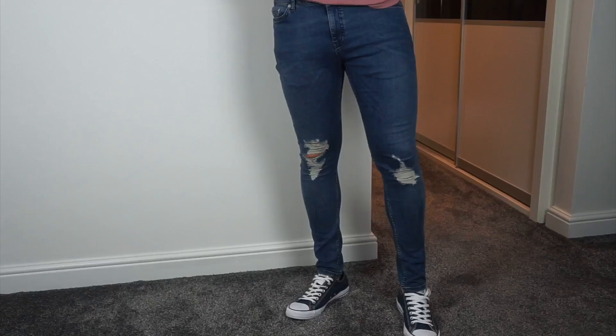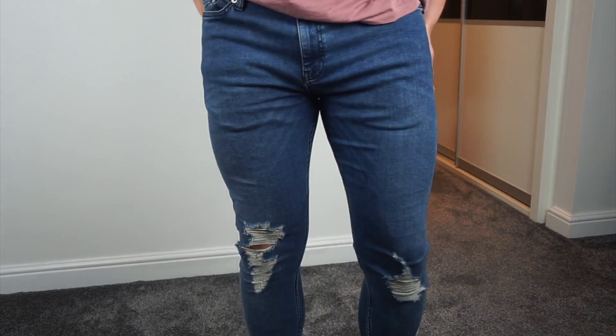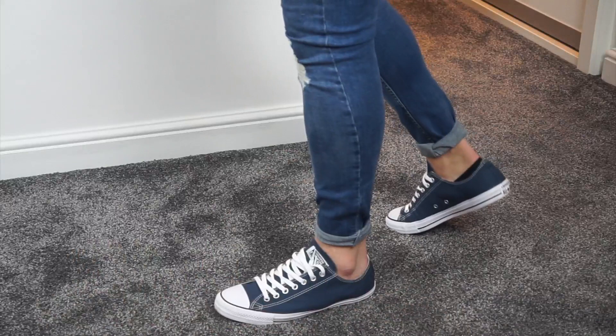The next pair is the Topman Super Spray On. These have got a rip in the knee — dark blue with a rip. I really like these ones. They're extremely stretchy, like really, really stretchy — it's like wearing gym leggings. When you squat down, it just feels like there's nothing there. I'm wearing them now and they're just so comfy. Probably the comfiest out of the five pairs. I think these retail at about £35 to £40 — a little bit more expensive, but still cheap compared to designer jeans which can be over £100.